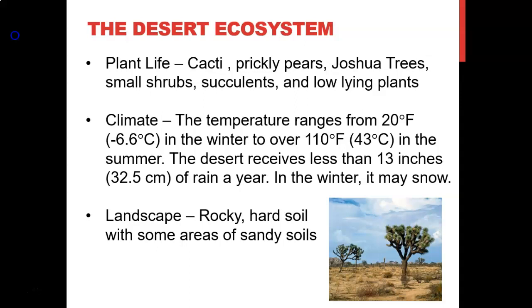Animals of the Mojave include desert bighorn sheep, desert fox, coyote, spotted skunks, spotted bats, black-tailed jackrabbits, ground squirrels, kangaroo rats, and white-footed mice. Birds include eagles, hawks, owls, quail, roadrunners, finches, and warblers. Reptiles include the desert tortoise, several species of rattlesnakes, and several species of lizards.